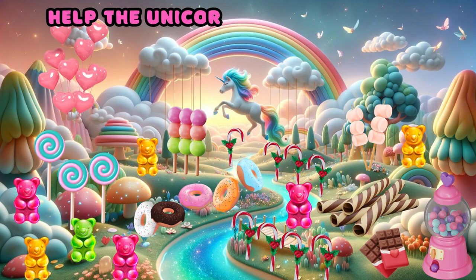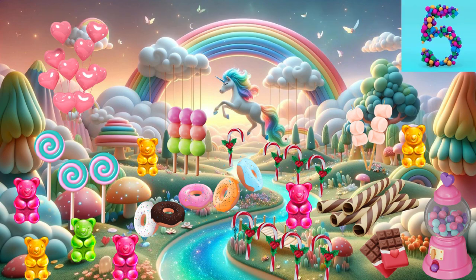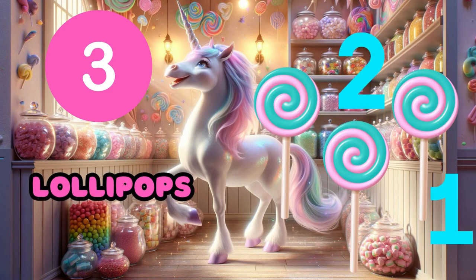Help the unicorn find three lollipops. Yay! Three lollipops. One, two.